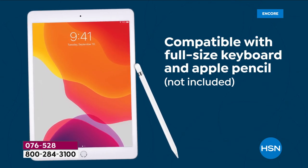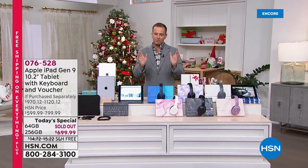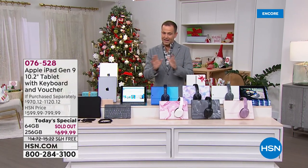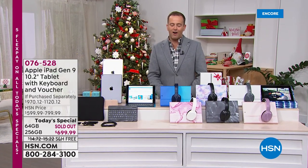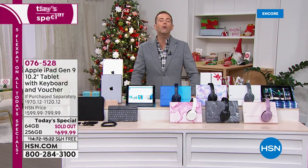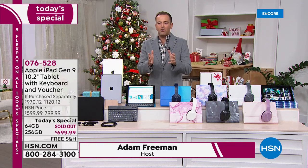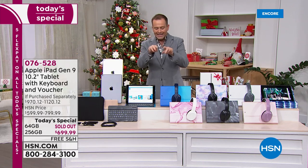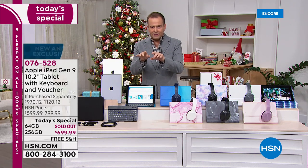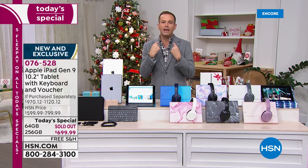With an App Store that grows every single day and over one million apps, we're going to include some extraordinary extras. We are already sold out of the 64-gigabyte version. All weekend, anyone searching on Google for where to buy the ninth generation iPad in time for Christmas — we are the only place.